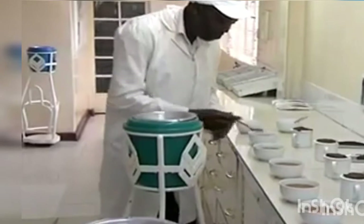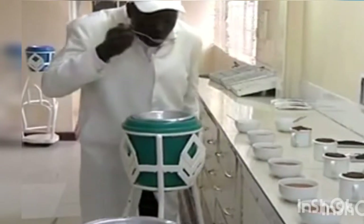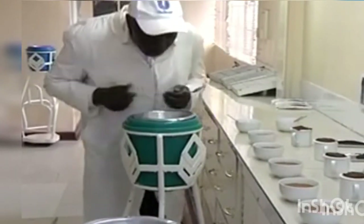Finally, this is the quality assurance stage where they taste the tea to see if the selected batch is ready to be packed and transported.